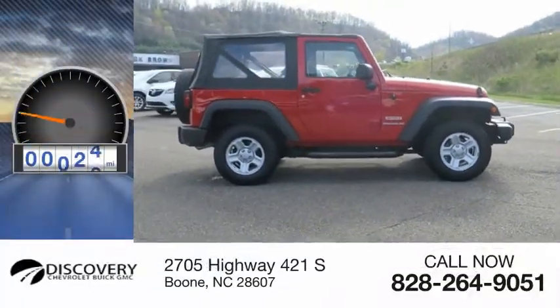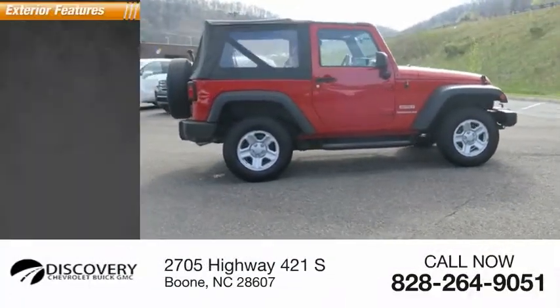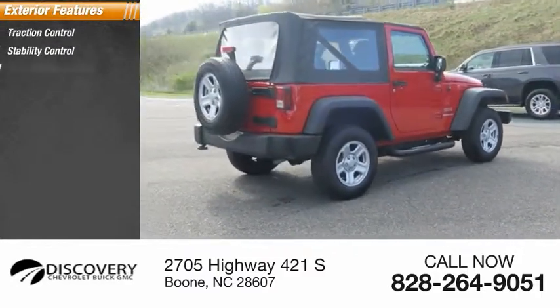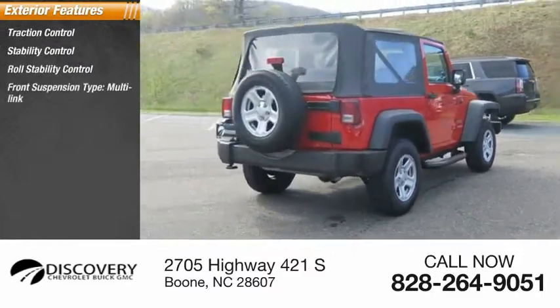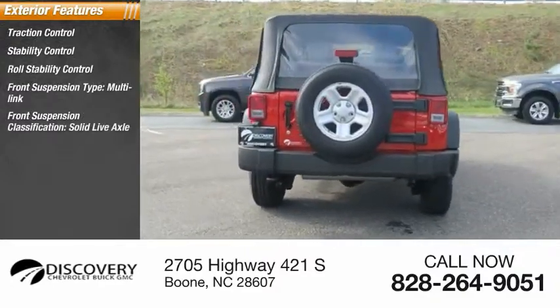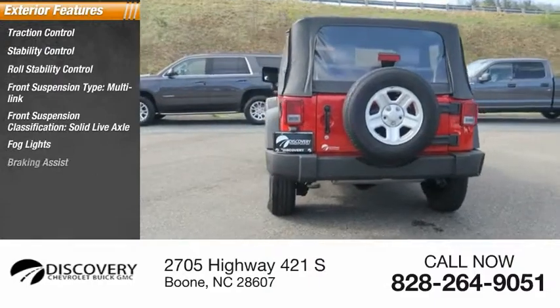This vehicle has less than 40,000 miles. Here are some of this vehicle's great options: traction control, stability control, roll stability control, front suspension type multi-link, front suspension classification solid live axle, fog lights, and braking assist.